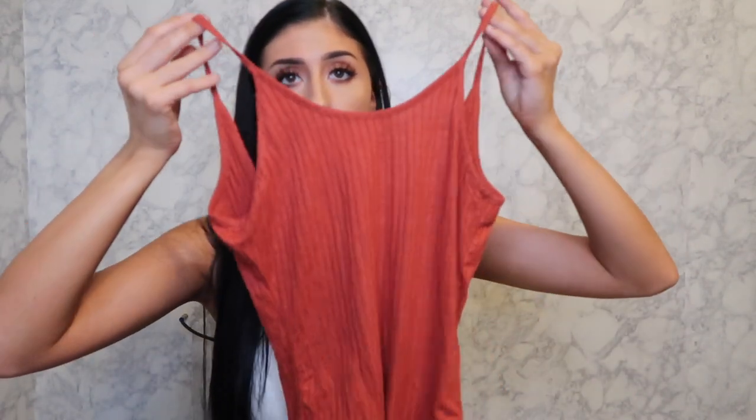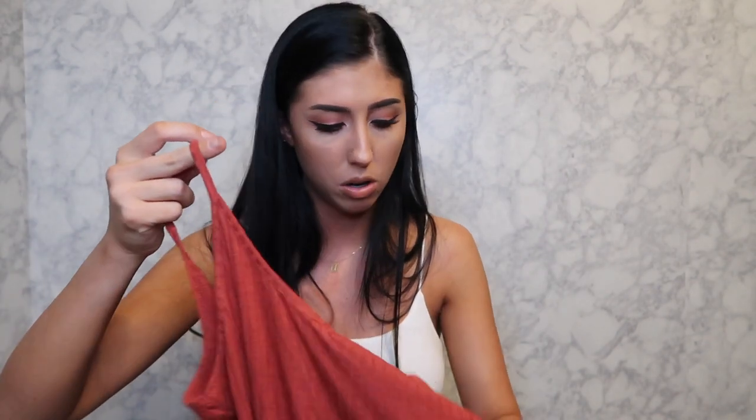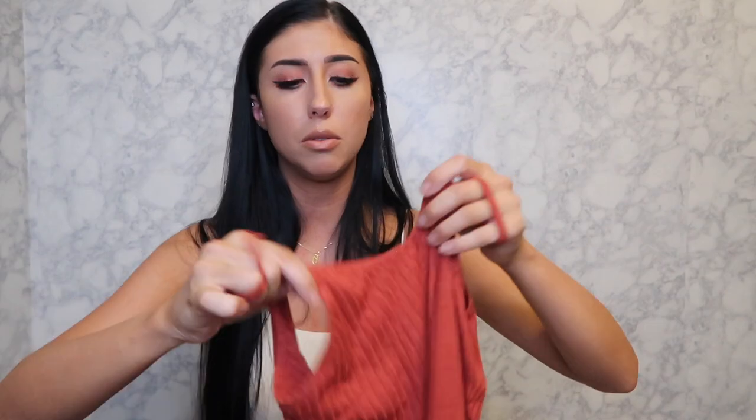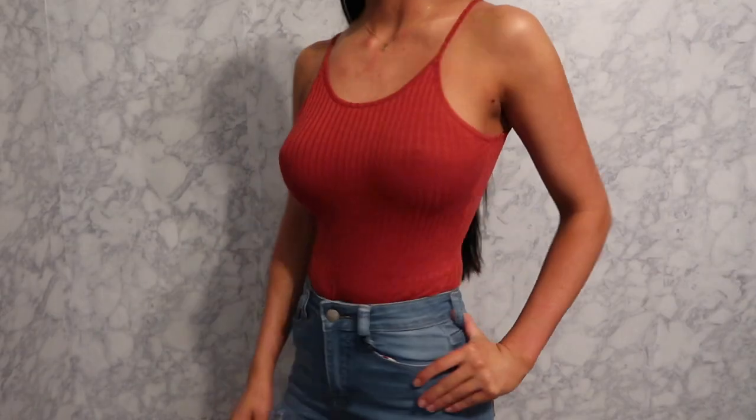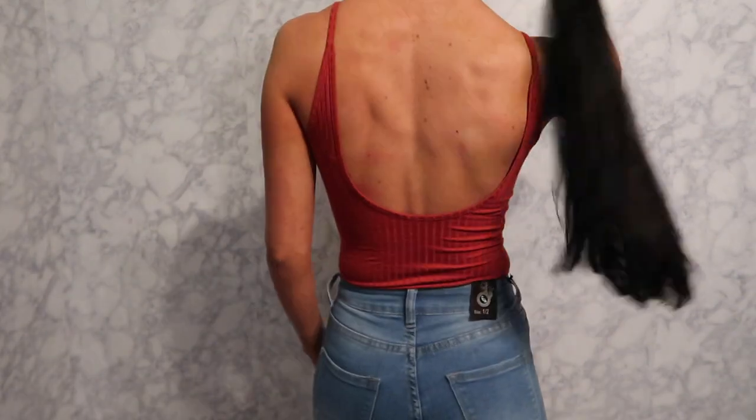This next top I love. It's really comfortable — it has a swoop back and it's a size small. The material is like a rib but really stretchy. Definitely would repurchase this.